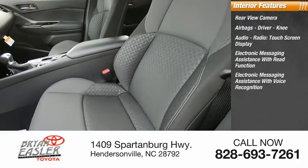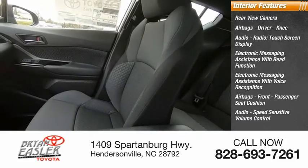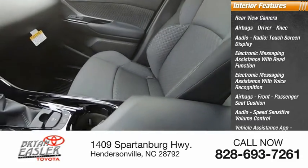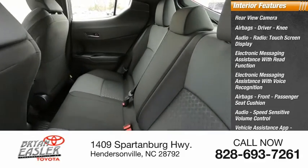Electronic messaging assistance with voice recognition, airbags front, passenger seat cushion, audio speed-sensitive volume control, vehicle assistance app, roadside assistance, multifunction display, and child safety locks.